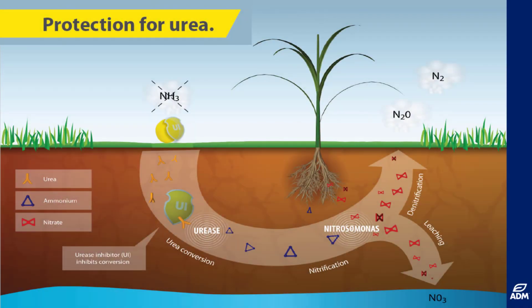Ammonia losses after urea fertilisation can occur during higher temperatures and marked periods of dryness. This is even more prevalent for soils with a high pH value. Urea is converted into ammonium within one or two days due to the urease enzyme. This process leads to a pH increase in the fertiliser granule environment and is carried out very quickly at high temperatures.